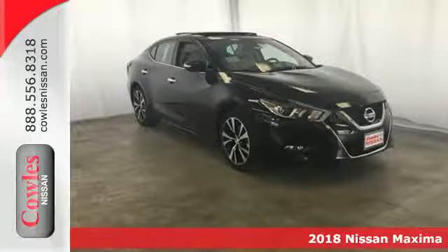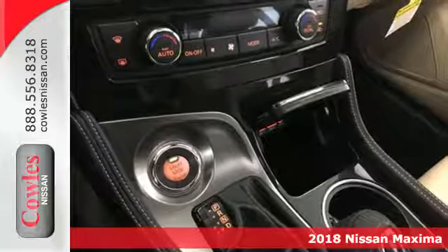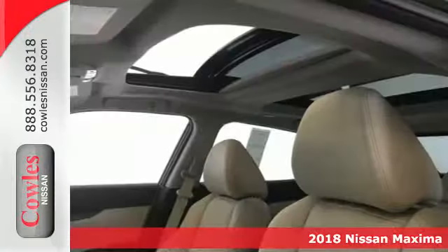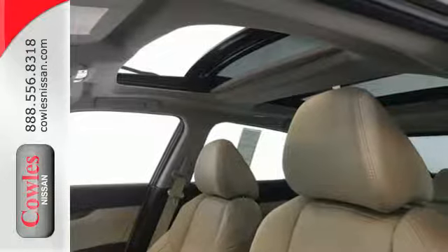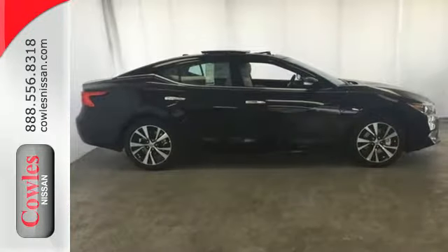It's a 2018 Nissan Maxima. Engineered for the driving enthusiast and inspired by a Navy fighter jet, this Maxima is the very definition of affordable performance. It is a perfect fit for someone who also needs a practical sedan for commuting and family trips.